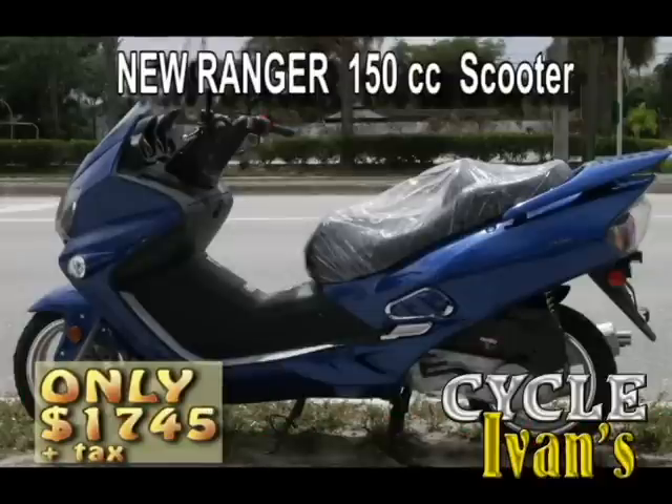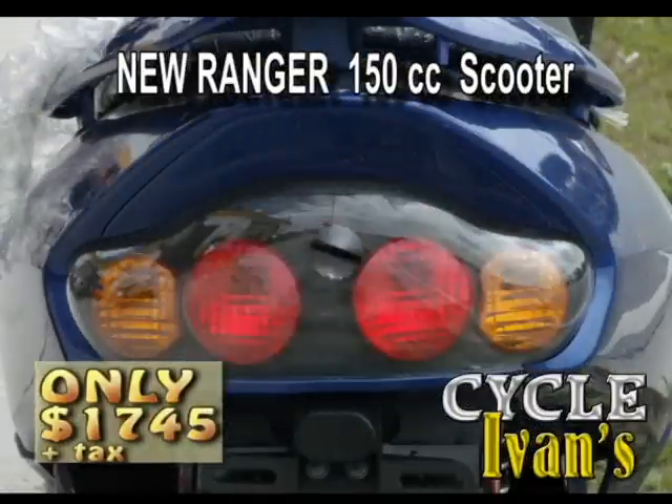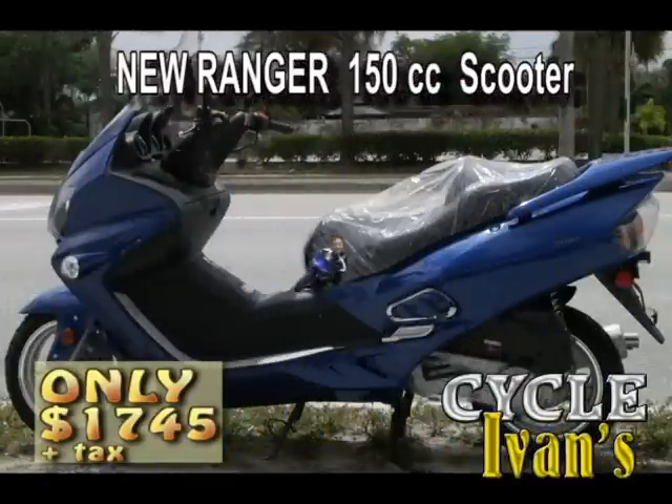There's also a 150cc Ranger model — here it is in blue — and you can pick this up right now for $1,745 with tax, tag, and title included.